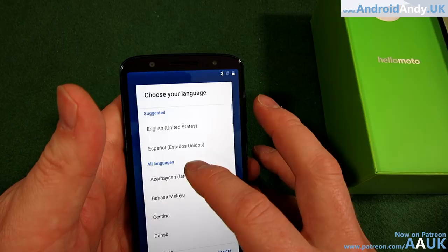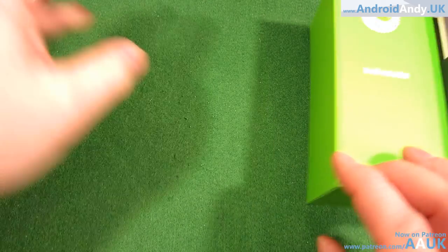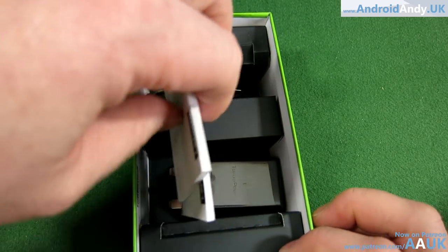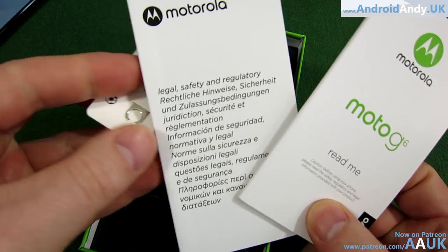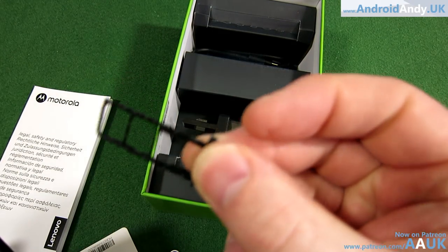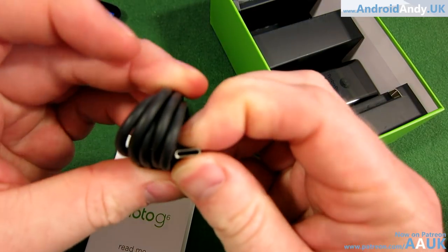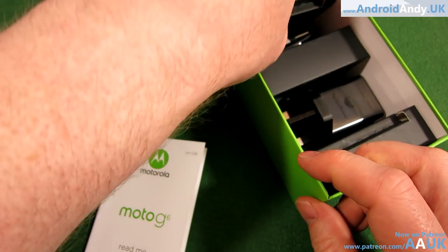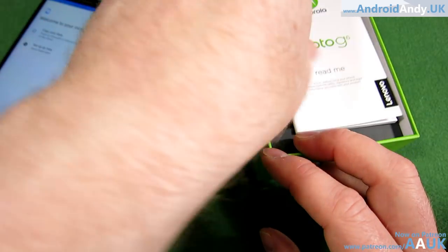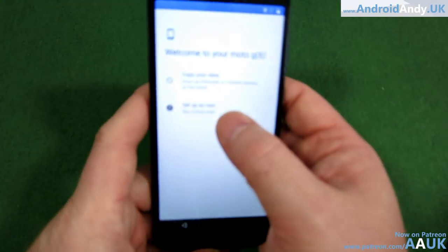Let's get into the setup. But first — the unboxing element of the video. It's quite nicely presented — nice box and colors. We've got the SIM tray tool, legal documents, and look at that — quite a long tray — yes, it is dual SIM and takes a microSD card. There's the micro USB Type-C charging cable, and the charging brick. It's quite nicely packaged. Let's come back to the device and set it up as new.